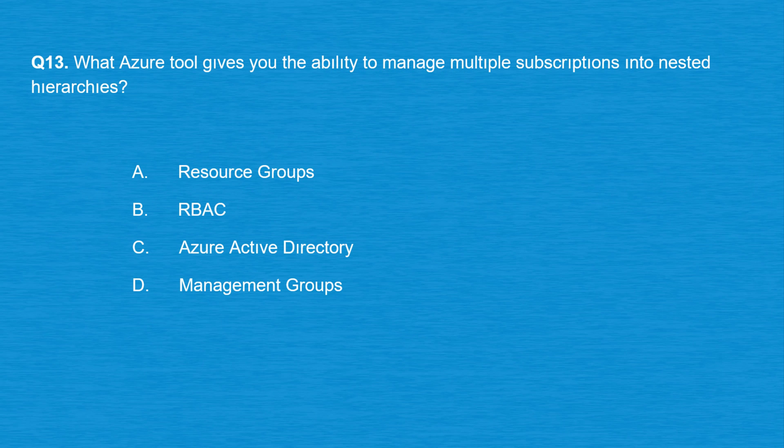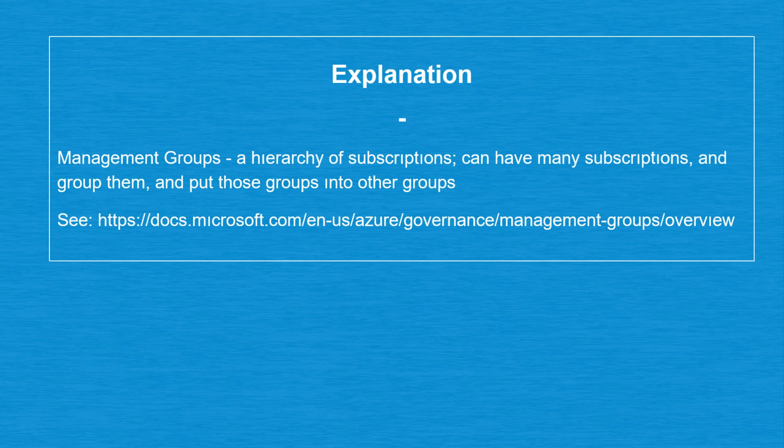Question number 13: what Azure tool gives you the ability to manage multiple subscriptions into nested hierarchies? Option A: Resource groups. Option B: RBAC. Option C: Azure Active Directory. Option D: Management groups. The correct answer is option D: Management groups — a hierarchy of subscriptions that can have many subscriptions, group them, and put those groups into other groups.